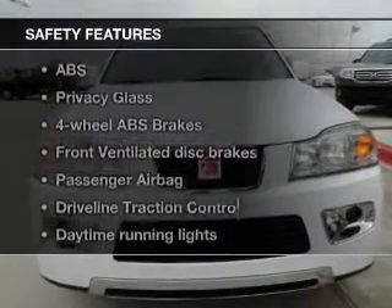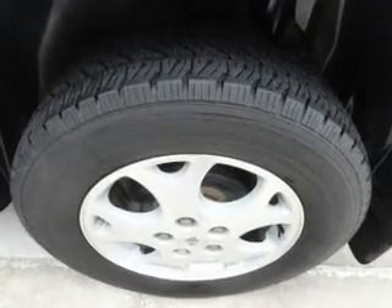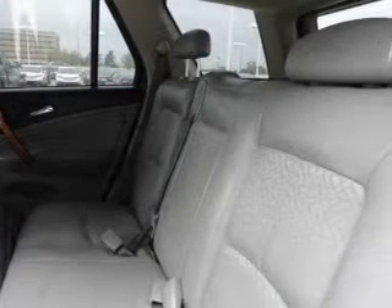And for your peace of mind, the following safety equipment is included: front ventilated disc brakes, passenger airbag, traction control, daytime running lights, and independent suspension. Our website offers more information on all of our vehicles.